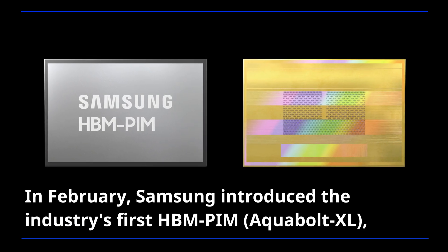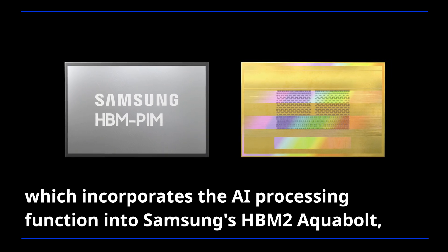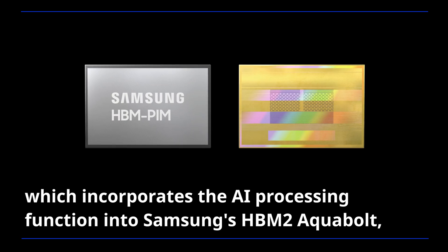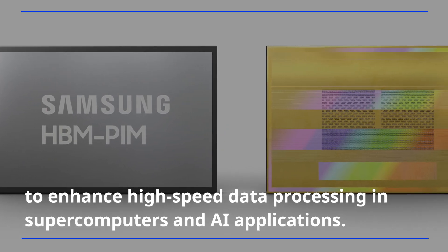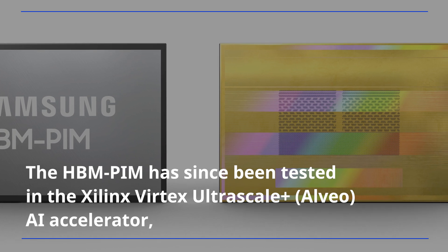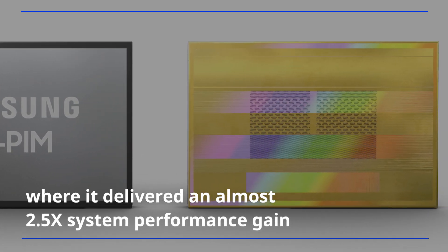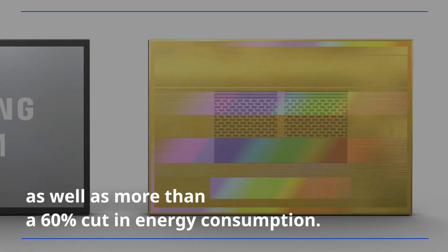In February, Samsung introduced the industry's first HBM PIM, which incorporates the AI processing function into Samsung's HBM2 AquaBolt to enhance high-speed data processing in supercomputers and AI applications. The HBM PIM has since been tested in the Xilinx Virtex UltraScale+ AI Accelerator, where it delivered an almost 2.5 times system performance gain, as well as more than a 60 percent cut in energy consumption.